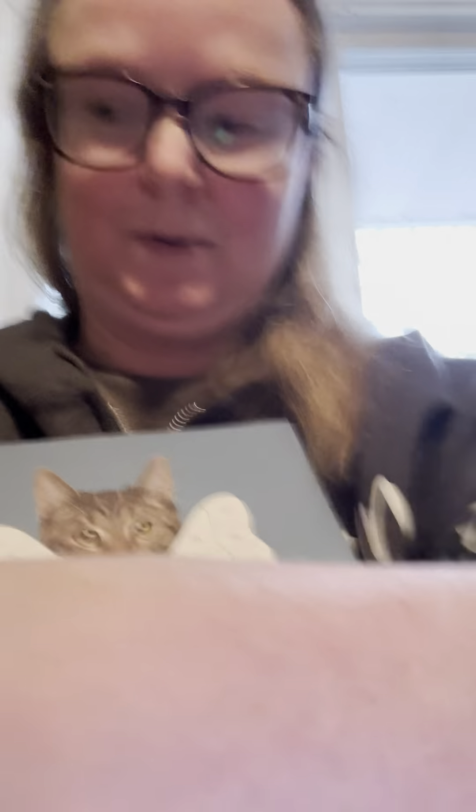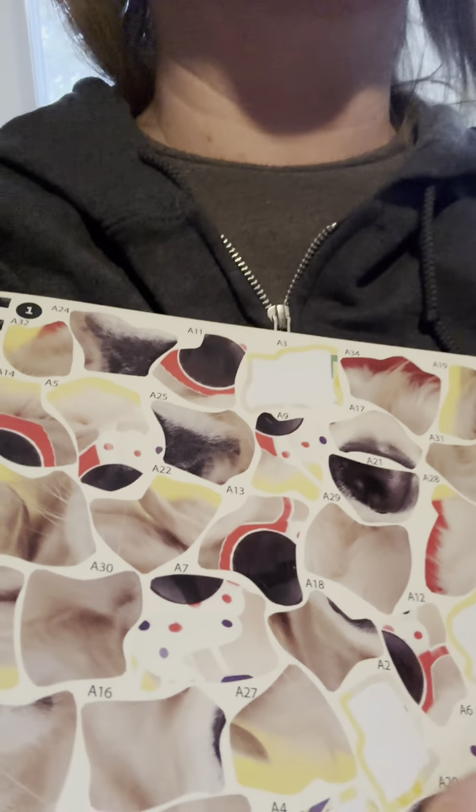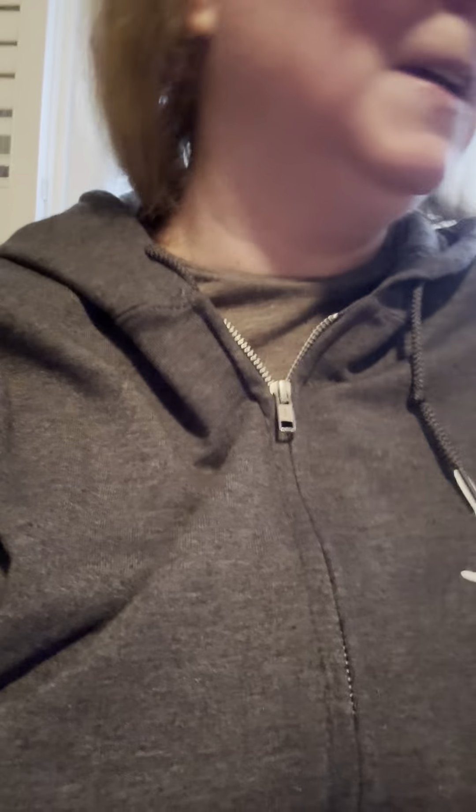I got a dog sticker by number book — that's really cool. I already started it. Here, I'll show you. I put these stickers on here. The stickers have numbers on them and it coordinates with where the picture is.